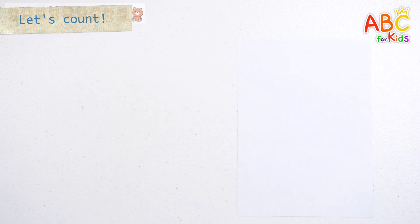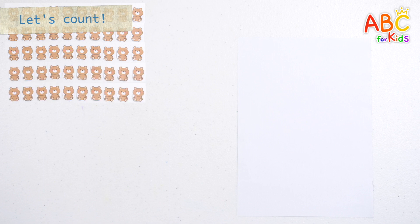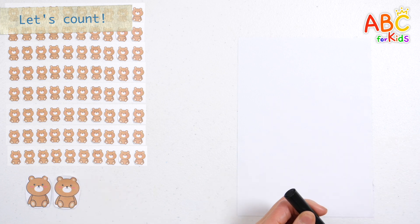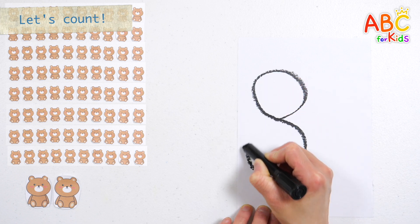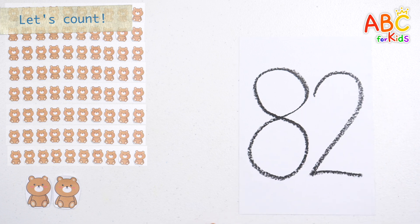Ten, twenty, thirty, forty, fifty, sixty, seventy, eighty, eighty-one, eighty-two! There are a total of eighty-two teddy bears. Shall we write eighty-two? Eighty-two!